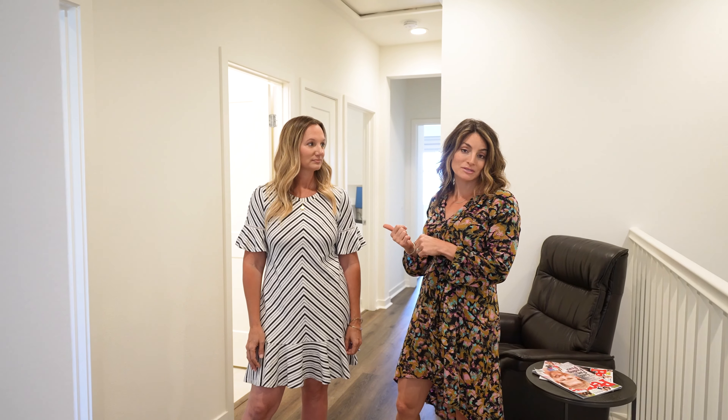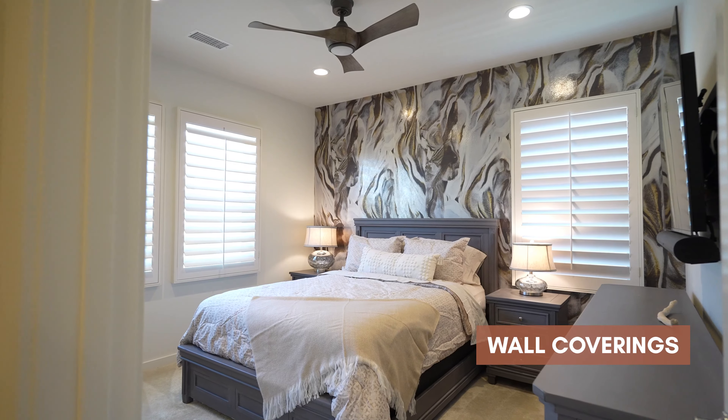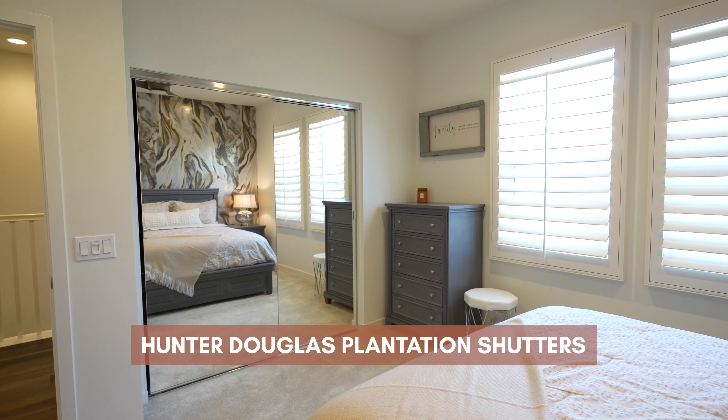We are on the third level of the home where the rest of the bedrooms are. We have the master bedroom, a guest bedroom, and they're currently using the third bedroom as an office. The laundry room is up here as well as two full bathrooms. Let's take a look at some of the bedrooms.